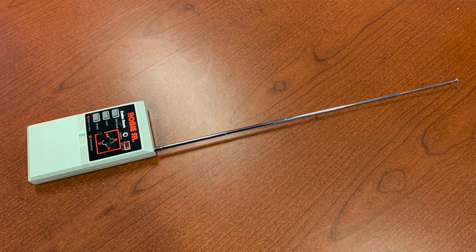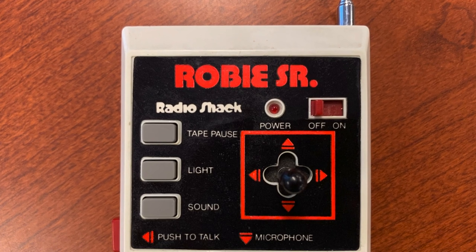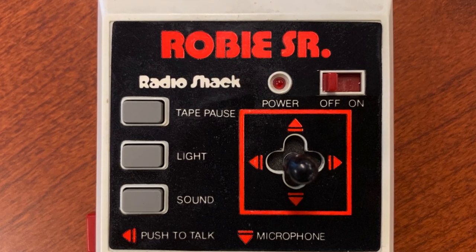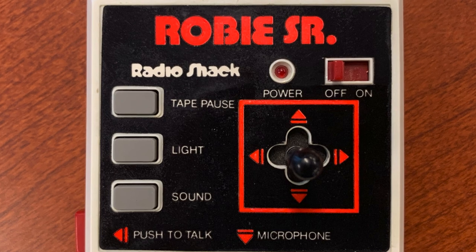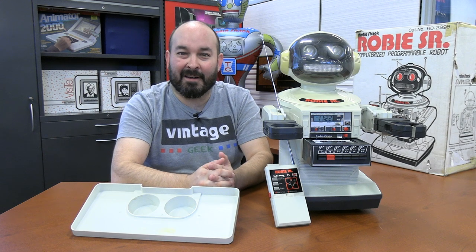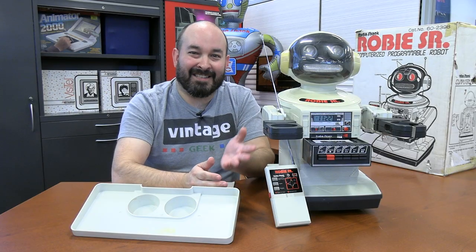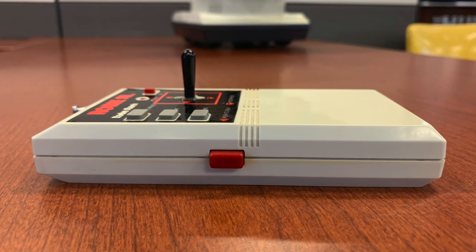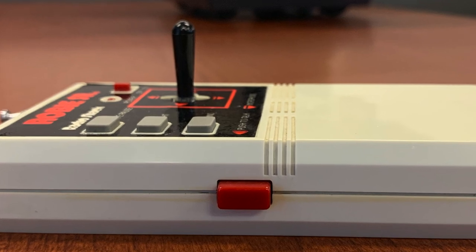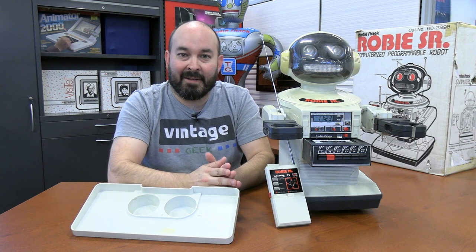The remote control has all your basic functions — you can move Roby forward, back, turn him left, turn him right. There are also utility buttons on the side: one for turning the lights on and off in Roby's head, one to pause the tape, and one to make it play sounds, which is how you get Roby to make his distinctive robot sounds. There's also a red push-to-talk button for relaying your voice through Roby to someone in the other room. Pretty basic, but you've got good functionality built into the remote control.